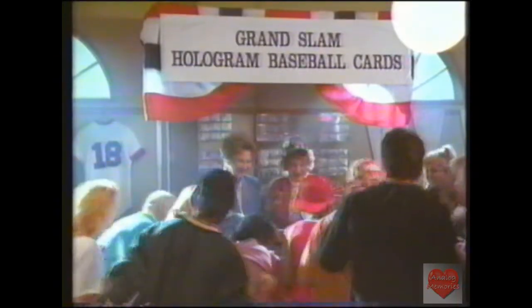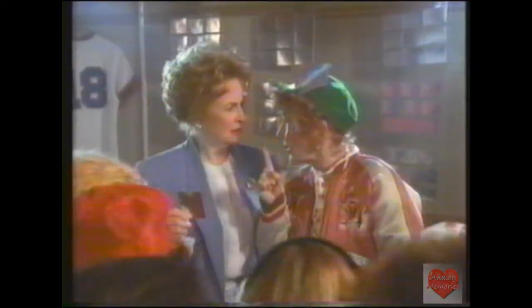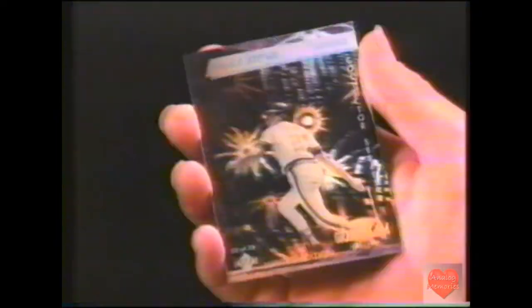Coca-Cola sponsors Upper Deck hologram baseball cards at Denny's. Everyone wants these cards that turn into real players. What? You said with a Grand Slam and a Coca-Cola Classic, we'd get this hologram card that makes players come to life.